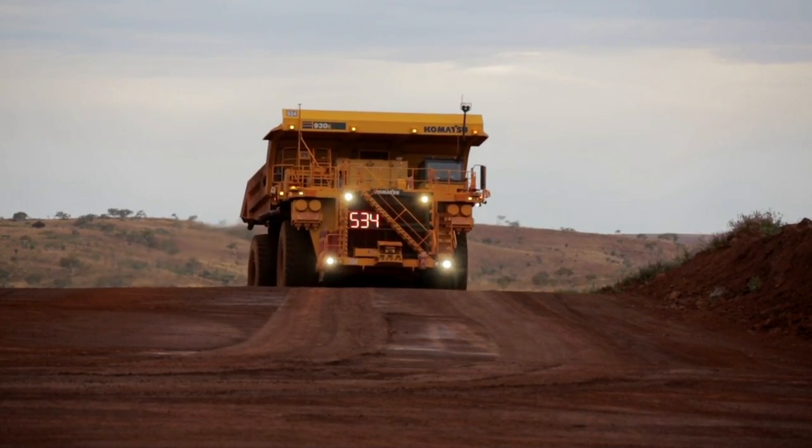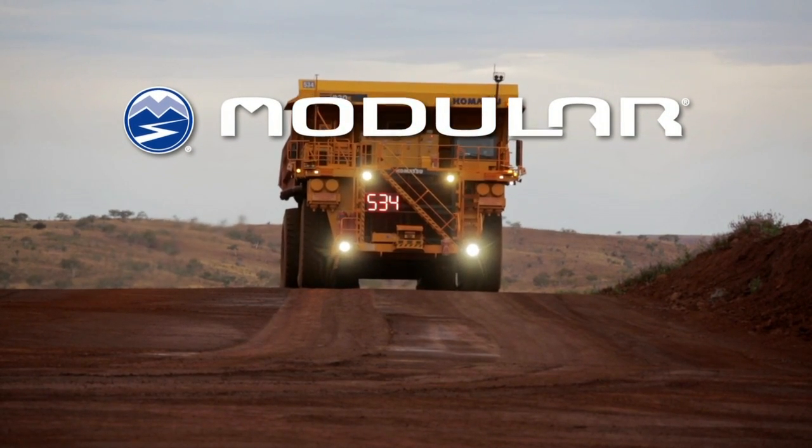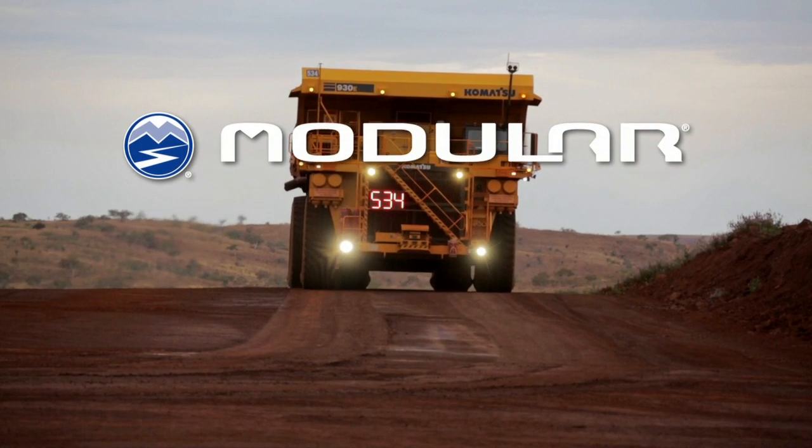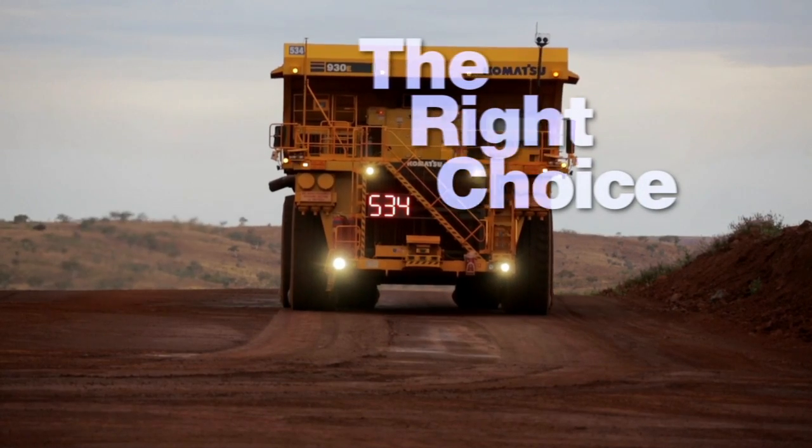With technology built in collaboration with Modular Mining Systems, the preferred mine management system in nine of the ten largest mines in the world, Frontrunner is the right choice for autonomous haulage.